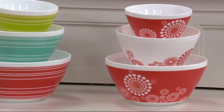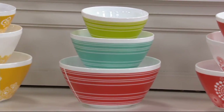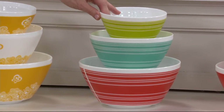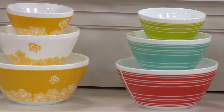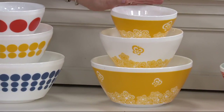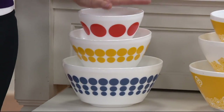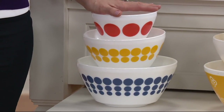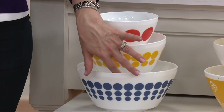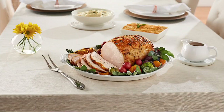This one is called Tickled Pink — almost like a Ferris wheel pattern. This is called Memory Lane — you get the green, the aqua, and the red. Here is Golden Days, that wonderful fall-toned, autumnal golden color. And this is called Spot On — one spot, two spots, three spots. Lots of spots, lots of fun. Pyrex here at QVC — it's a hundred years in business, making what's old new again.